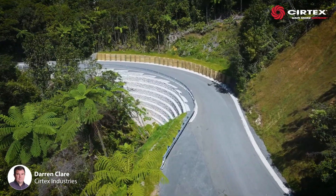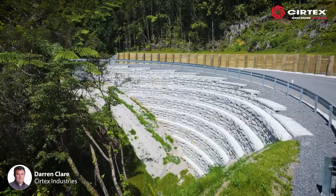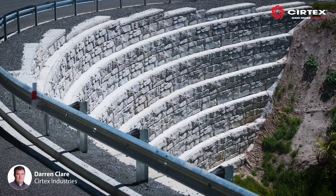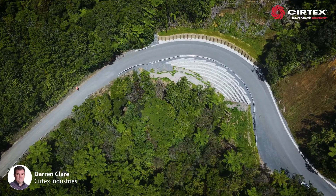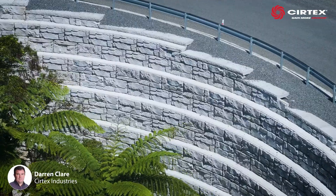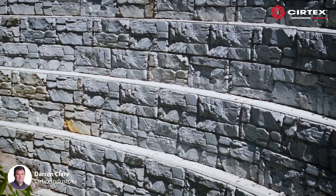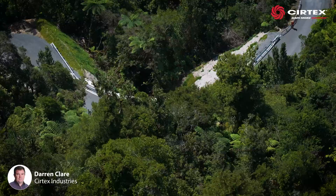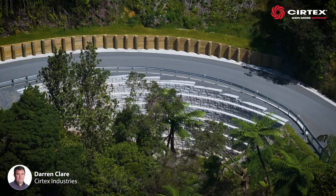With the surrounds hydro-seeded and planted with native vegetation, a new steel post guardrail was also placed. This unique Magnum Stone gravity wall design and construction process allowed the team to rebuild the road with great efficiency within extreme terrain, once again giving safer access between Coromandel's east coast and west coast.